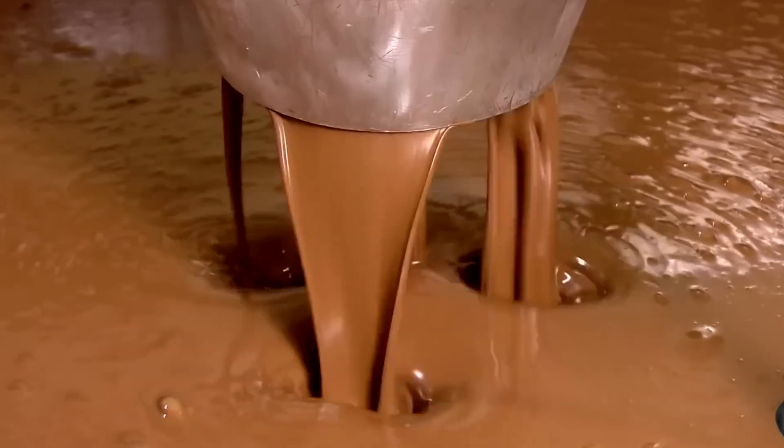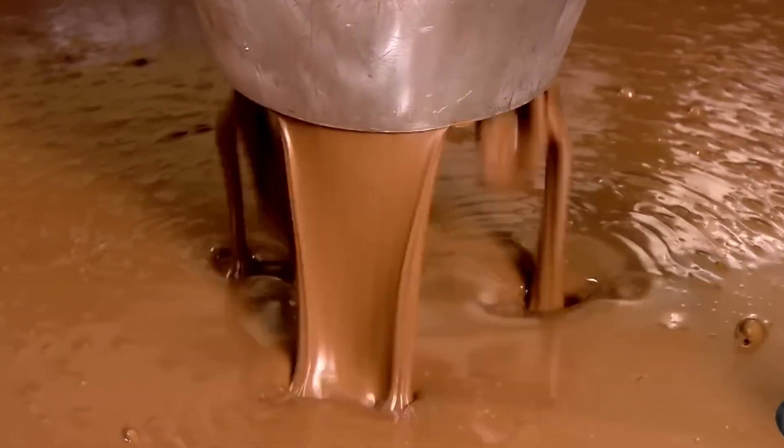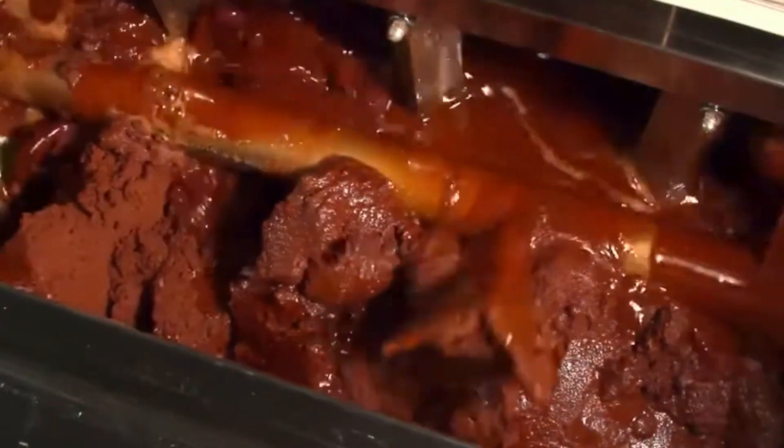As it rotates inside the conches, the chocolate gradually loses its bitter and intense flavor, gaining smoothness, sweetness, and that unmistakable aroma that makes it an irresistible delicacy. Once the exact point is reached, the mixture is ready for its final step — shaping it and preparing it for the world.